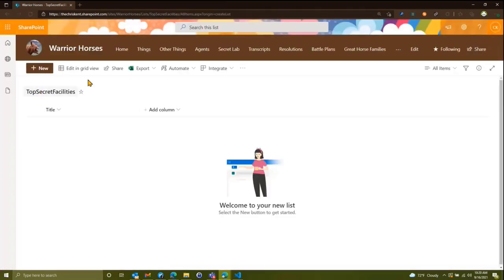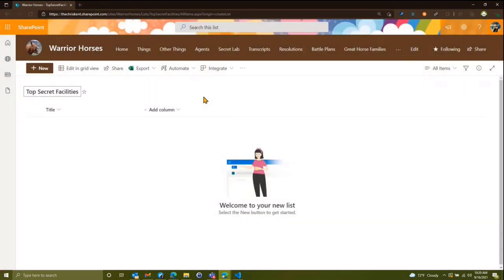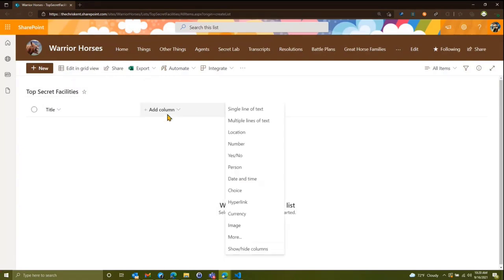We're going to rename it — we just put no spaces so it didn't have them in the URL, but we'll rename it here and put some spaces. Now what we're going to look at today is the Location column type.